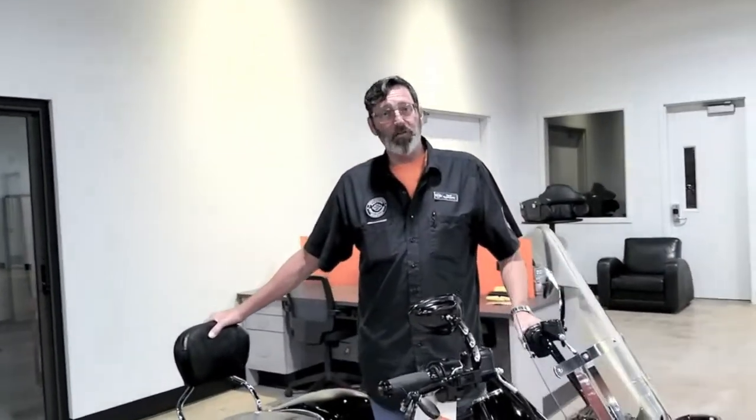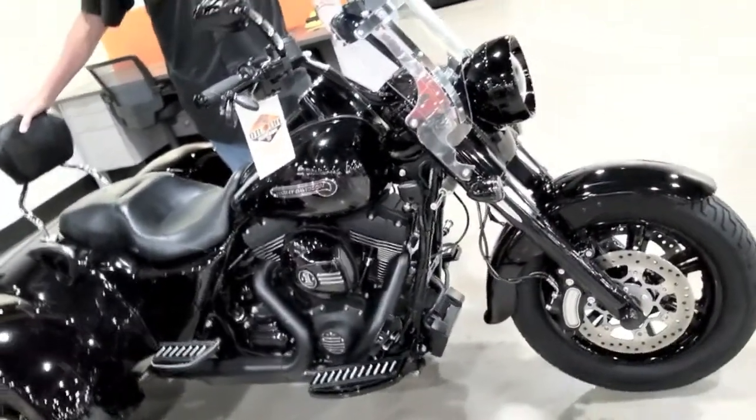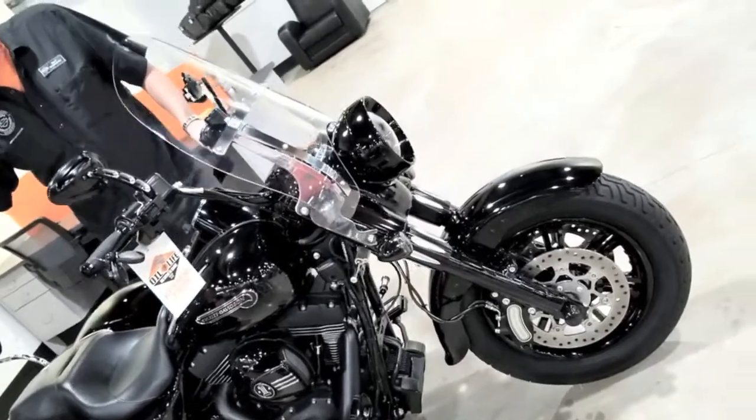Hey y'all, it's Big Earp here at Daytona Harley Davidson featuring a 2015 Freewheeler trike. This thing is just totally blacked out. It's so cool. Take a look at it.